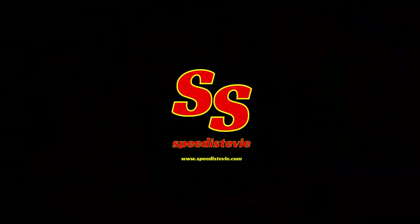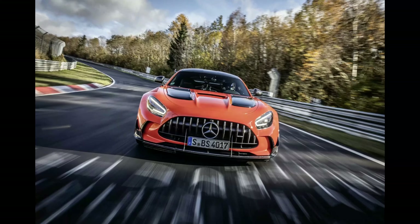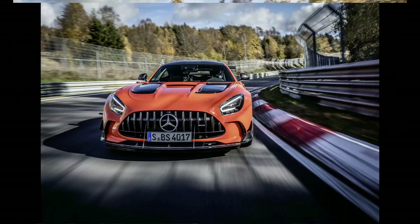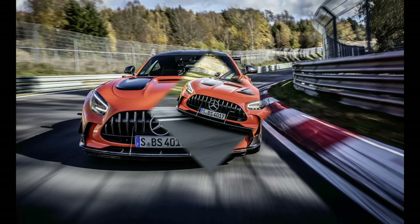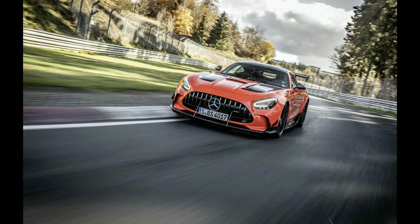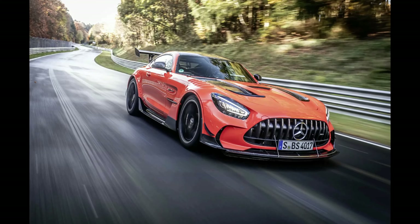Hi folks and welcome back. It's time for another video from the Speedy Stevie YouTube channel. November 17, 2020. The incredibly close link to motorsport found in the new Mercedes-AMG GT Black Series was impressively demonstrated by GT3 driver Maro Engel on the north loop of the famous Nürburgring.